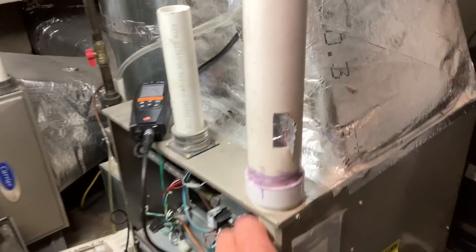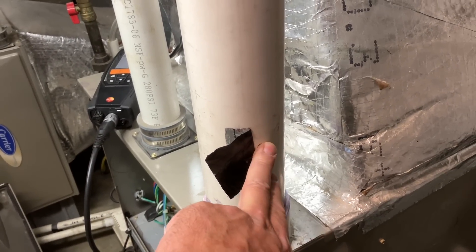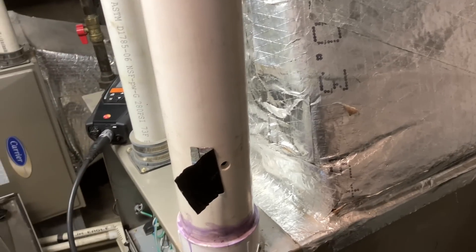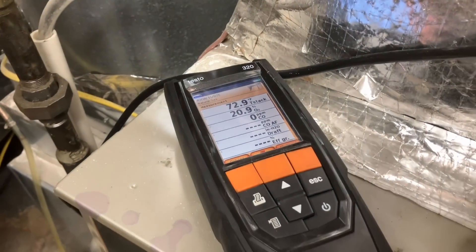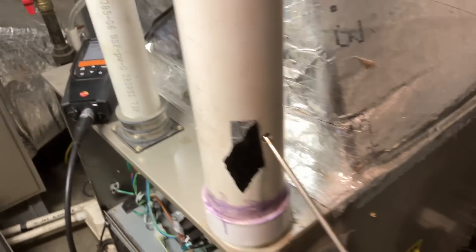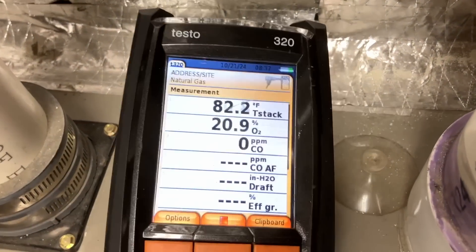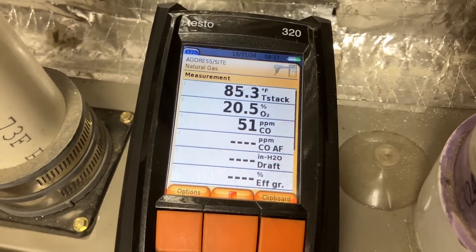Next we're doing a combustion analysis. On a previous service call we drilled a hole in the exhaust PVC piping for our combustion analyzer probe. I removed the piece of mastic tape, inserted the Testo 320 combustion analyzer probe, and we'll let the readings stabilize for about five minutes.